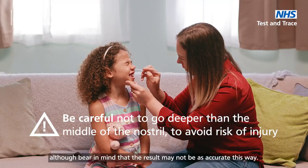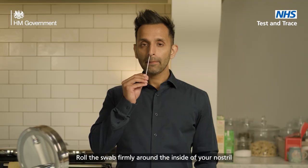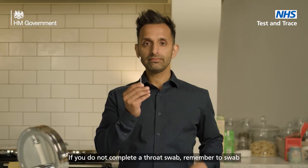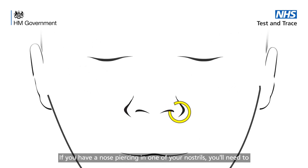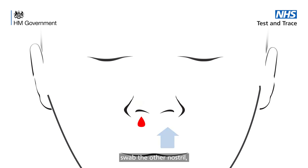Bear in mind that the result may not be as accurate this way. Next, gently put the same end of the swab into your nostril until you feel some resistance — this is usually around the 2.5cm mark. Roll the swab firmly around the inside of your nostril, making 10 complete circles, then slowly take it out. If you did not complete a throat swab, remember to swab both of your nostrils. If you have a nose piercing in one of your nostrils, you'll need to use the other one. If pierced on both sides, remove the piercing on one side before swabbing. If you have had a nosebleed within the last 24 hours, swab the other nostril or wait 24 hours before taking the test.